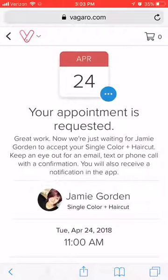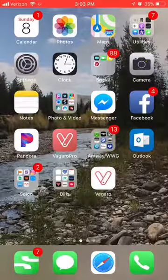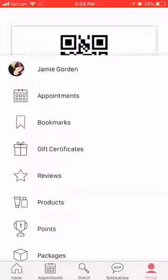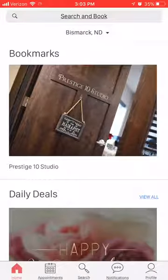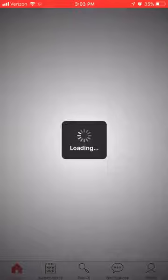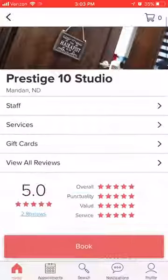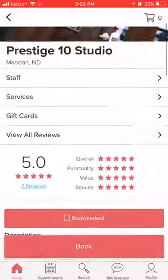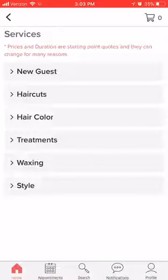That covers the website method. Now, if you're wanting to do it through an app, you can go ahead and do that too. When you search for apps to download for Vagaro, you're going to find two of them — you're going to want to download the one with the white background. Once you pull that up, you'll get the home screen. If you need to log in, go to your profile and hit Log In at the bottom. If I don't pop up at the top, just go ahead to Search and Book and type in Prestige 10 Studio. Once you find me, click on my profile and it'll bring you to the same page. Booking from here follows all of the same steps, so go to Services and pick out what you need.